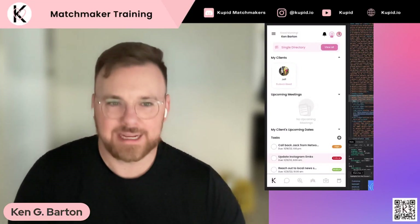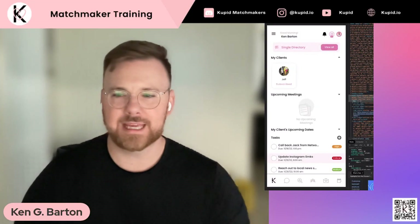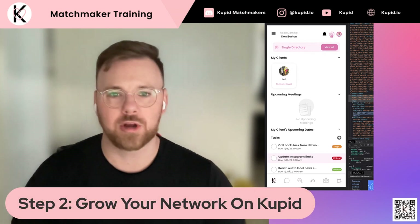Hey there, matchmakers. Welcome back to our next training video. This is Step 2: Grow your network on Cupid.